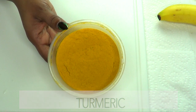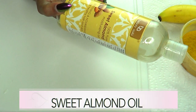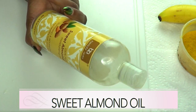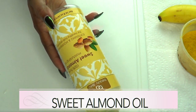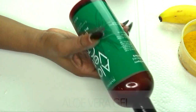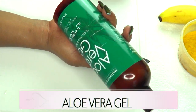Our third ingredient is sweet almond oil. Sweet almond oil is moisturizing, it helps to get rid of wrinkles and fine lines, and it is also great for hydrating the skin, plumping up the skin, and building collagen production. Our final ingredient is aloe vera gel — this is the store-bought gel, but if you have fresh aloe vera gel go ahead and use that.